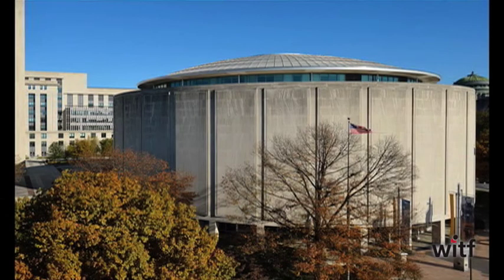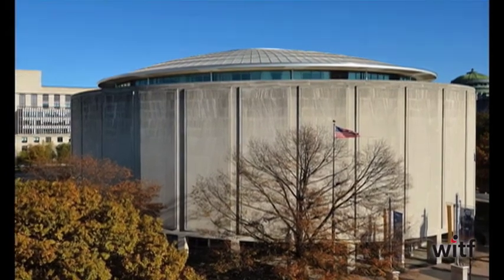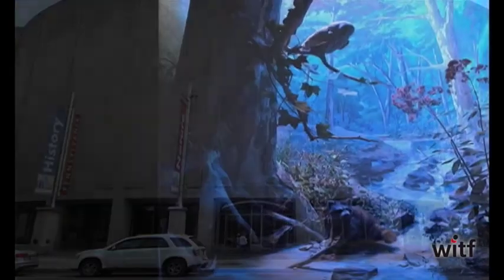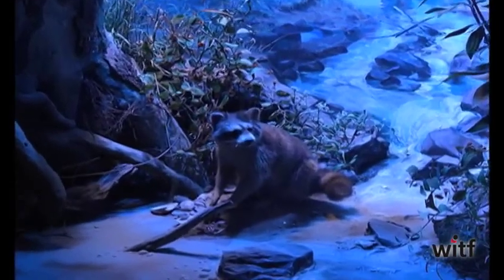The Pennsylvania State Museum is celebrating 50 years since the opening of their distinctive drum-shaped building in downtown Harrisburg. For most of those 50 years, one of the most popular exhibits has been Mammal Hall. Staff members sometimes refer to it as the Mona Lisa of the museum.